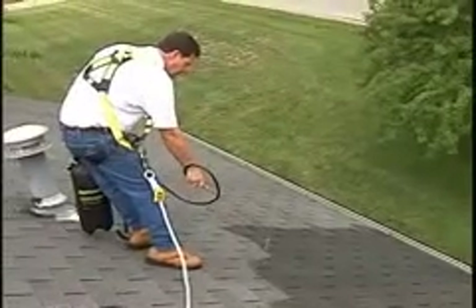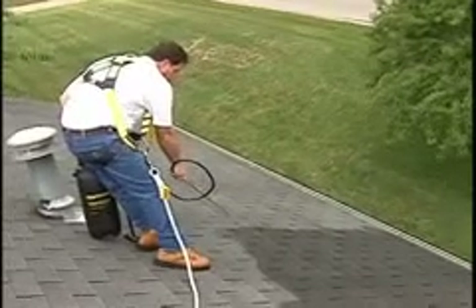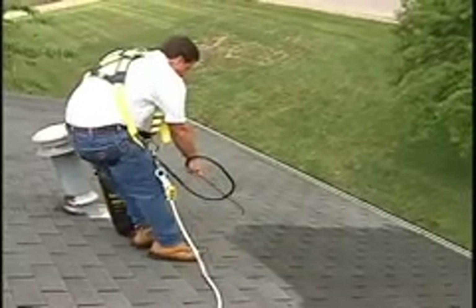Maintenance coats should be applied at the first signs of stain reappearance, which will generally be every one to three years. The effectiveness of maintenance coats will vary depending on climate, the type of roof shingles, and their condition.